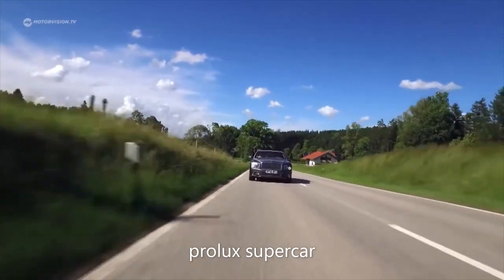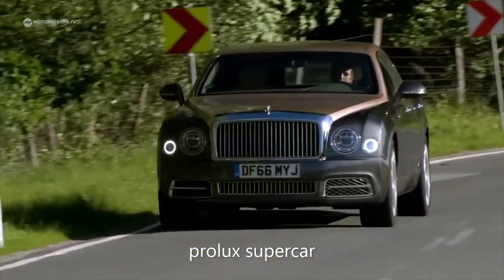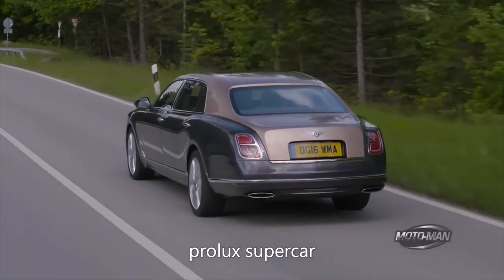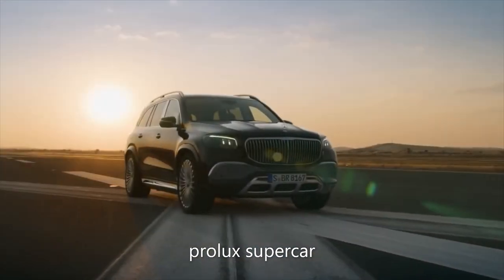The limited edition model is powered by a 505 brake horsepower, 6.75-liter turbocharged V8 engine that will accelerate it from 0 to 62 miles per hour in 5.5 seconds — not bad for an ultra-luxury limo.